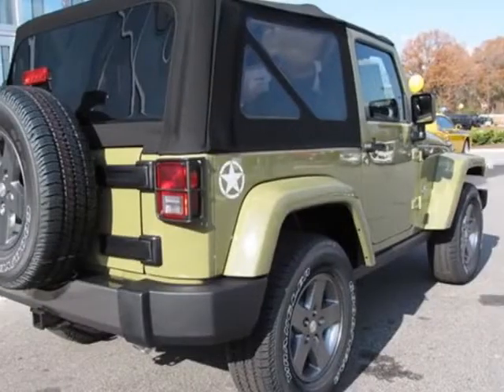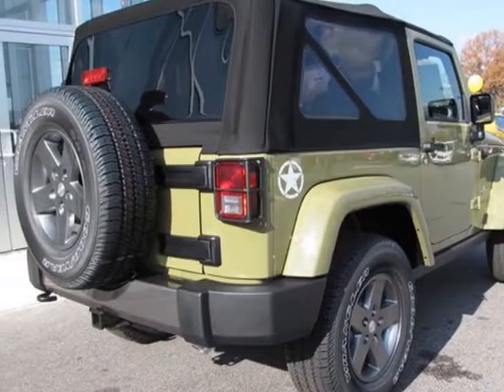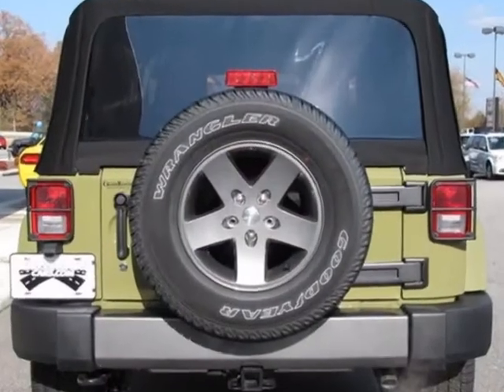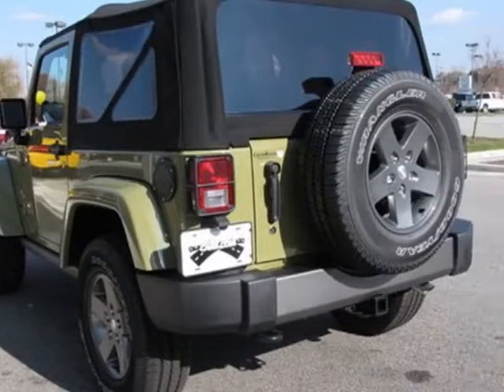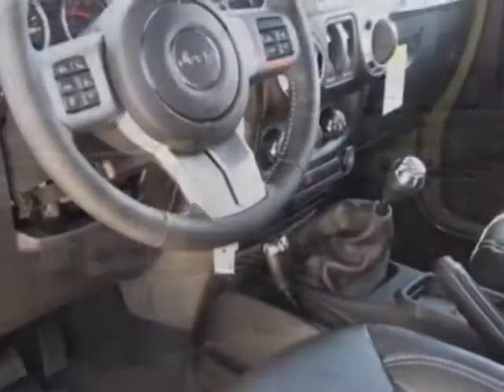Take a look at this new 2013 Jeep Wrangler. For your protection, this vehicle has a full factory warranty. This vehicle gets an estimated 17 miles per gallon in the city and an estimated 21 on the highway.